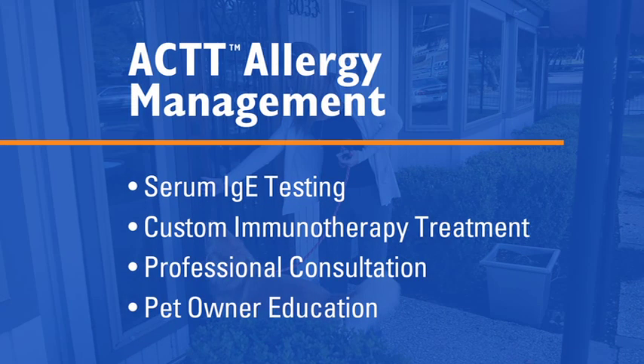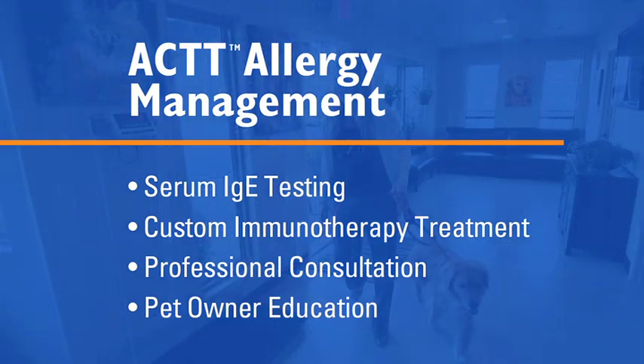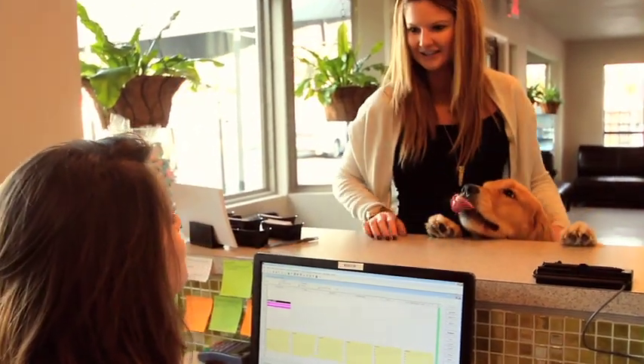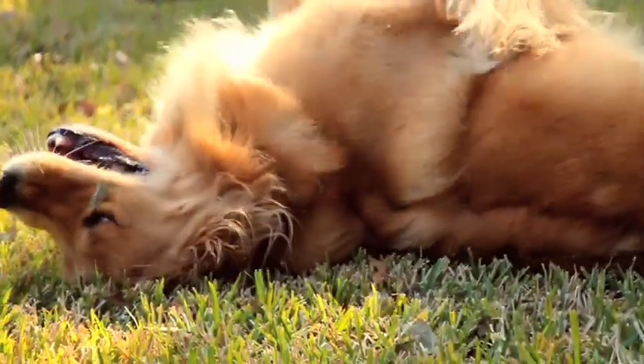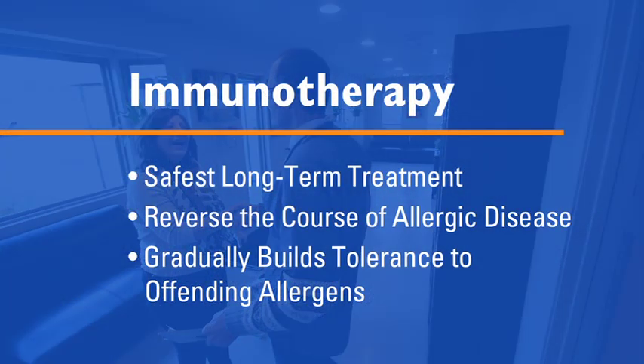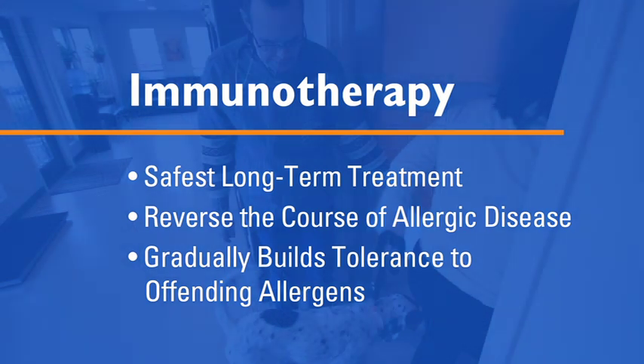Our program includes serum allergy testing, custom immunotherapy treatment, professional consultation, and pet owner education. While there is no cure for allergies, they can be managed effectively with immunotherapy. Immunotherapy is the safest, most effective long-term treatment available for allergies. It works by gradually building the body's tolerance to the specific allergens that are causing the patient's discomfort.